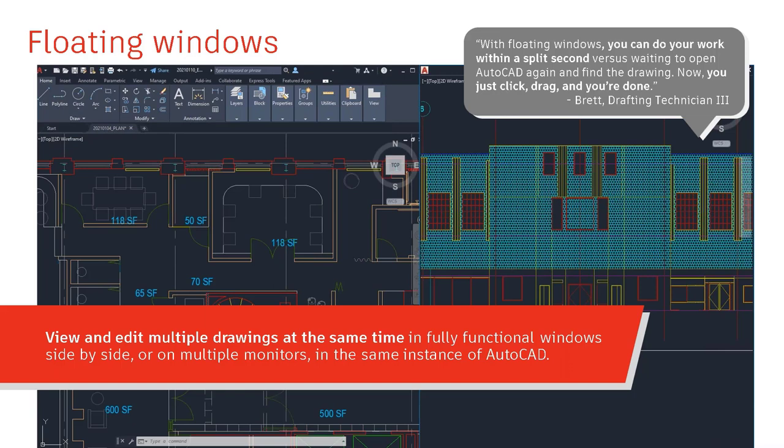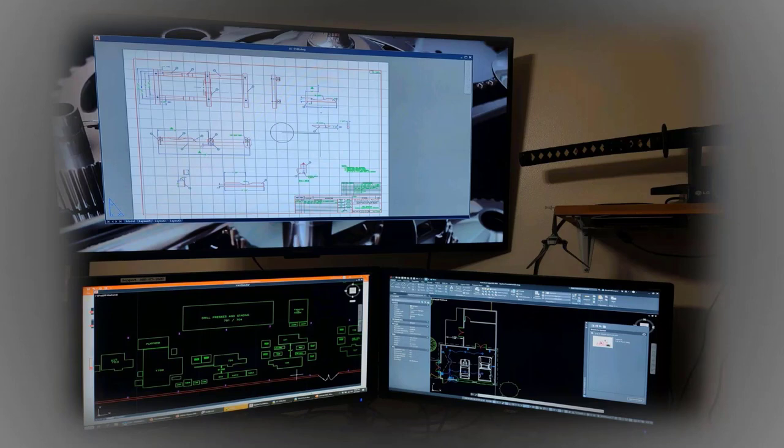Floating windows have been long requested. I've got three monitors—two side-by-side and one larger one above. You can undock different drawings into each monitor. Maybe a floor plan on one and an elevation on another, or in a mechanical sense a ladder diagram on one and a panel layout on the other. You can see three individual drawings on three different monitors.